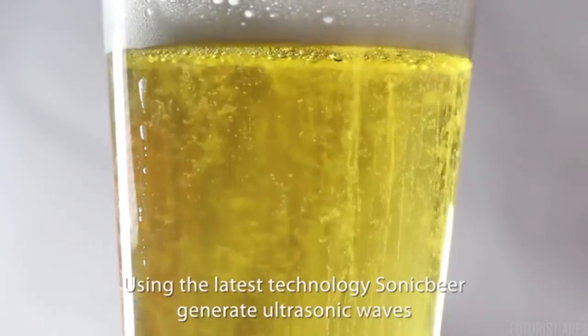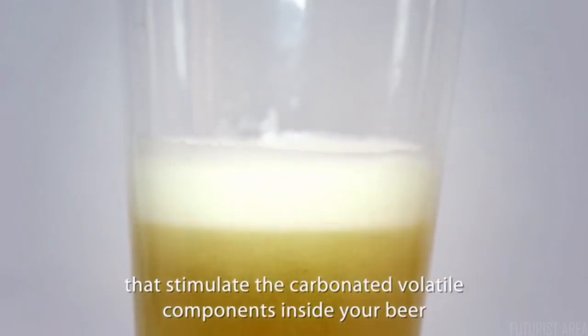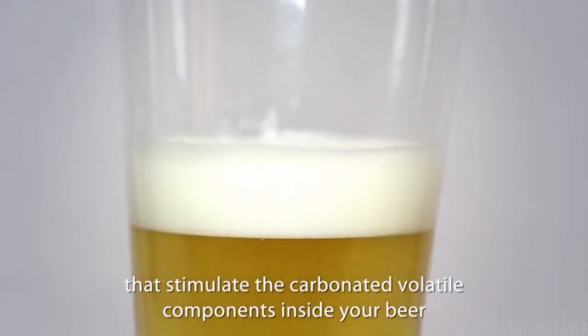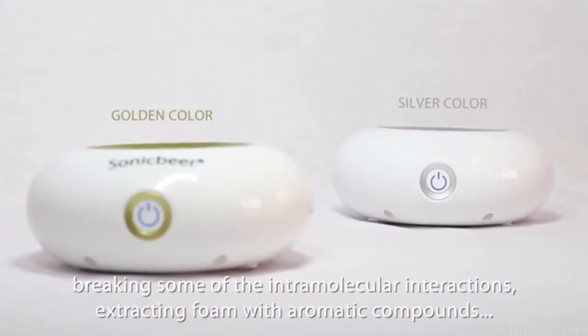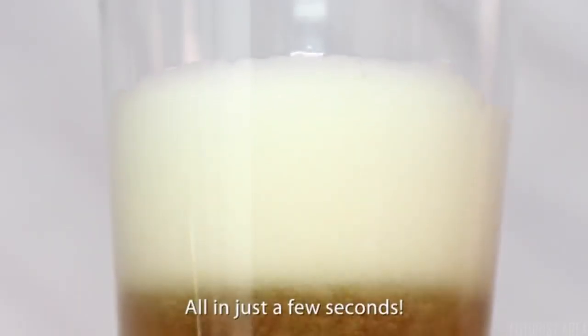Using the latest technology, Sonic Beer generates ultrasonic waves that stimulate the carbonated volatile components inside your beer, breaking some of the intramolecular interactions and extracting foam with aromatic compounds — all in just a few seconds.